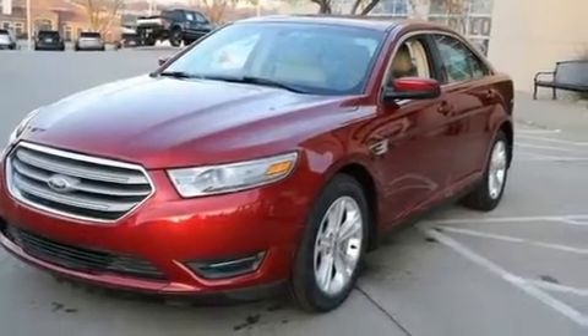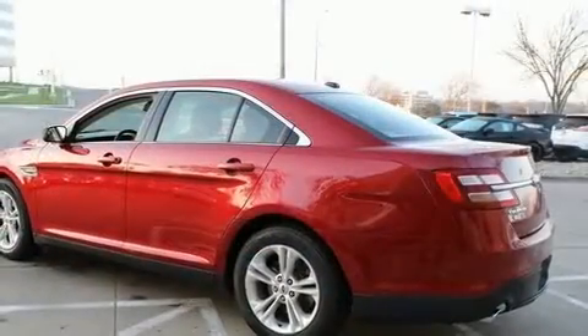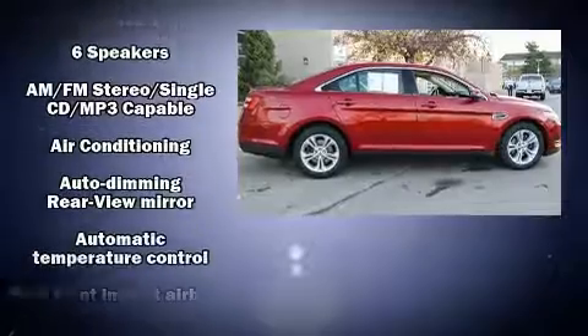Get excited about the 2013 Ford Taurus. Top features include a split folding rear seat, variably intermittent wipers, adjustable headrests in all seating positions, a trip computer, heated door mirrors, and power seats.